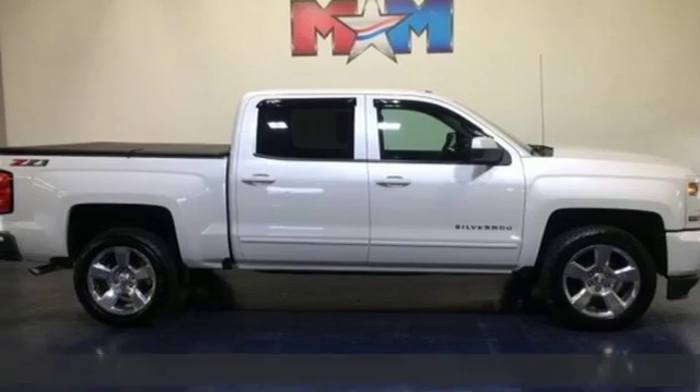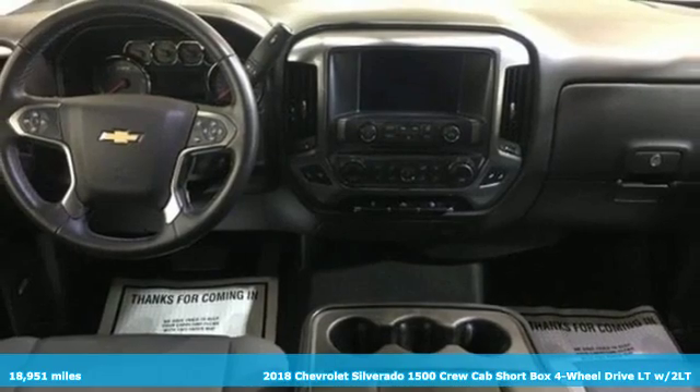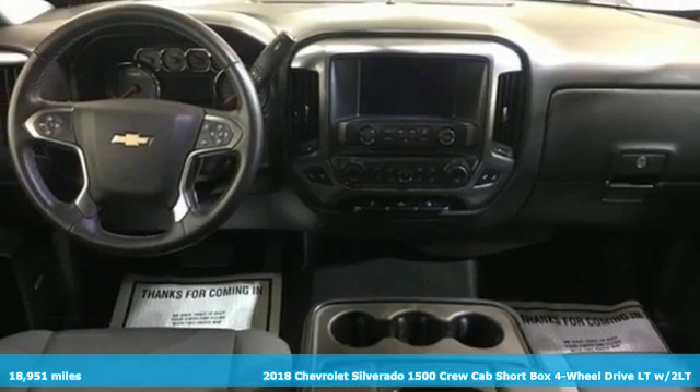It's a 2018 Chevrolet Silverado 1500. This is the brainy and brawny tool you need when your office is what you drive.